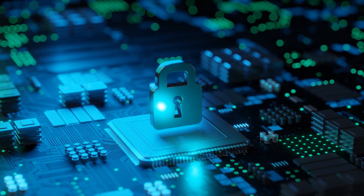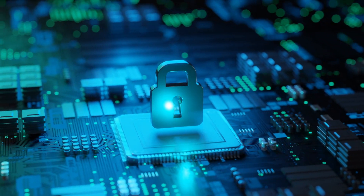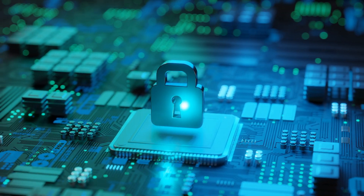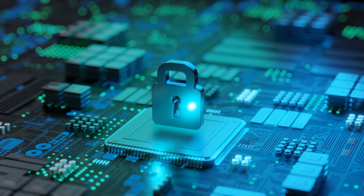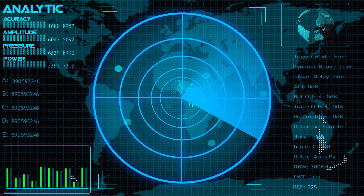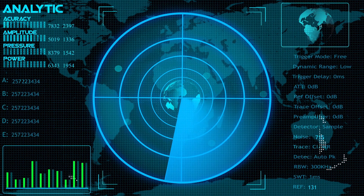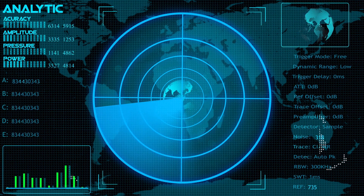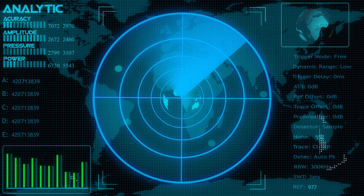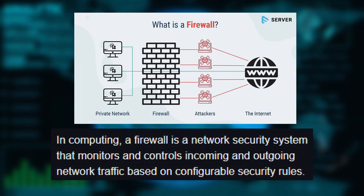Imagine your network is like a house, and data packets are like people trying to enter. A firewall acts like a security guard at the door, deciding who gets in and who stays out. It monitors, filters, and controls traffic based on security rules. Firewalls are placed at the entry points of a network, between your internal systems and the outside world like the Internet. Their job is to block malicious traffic while allowing safe communication.